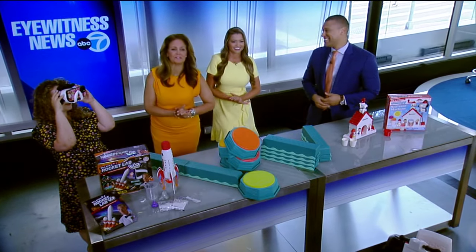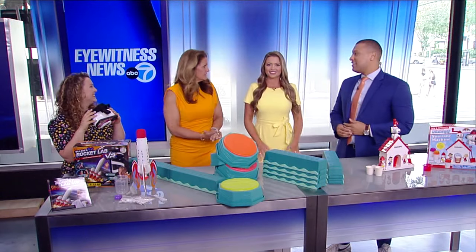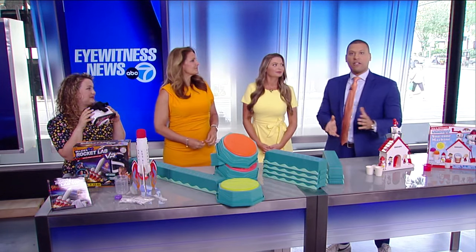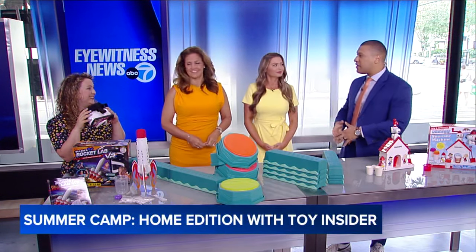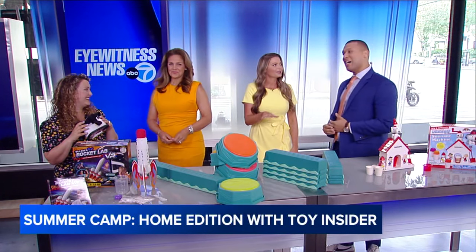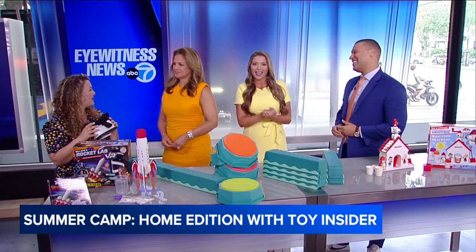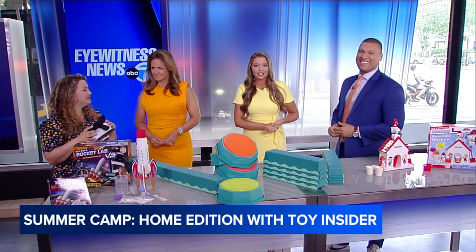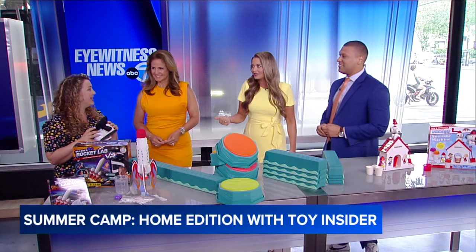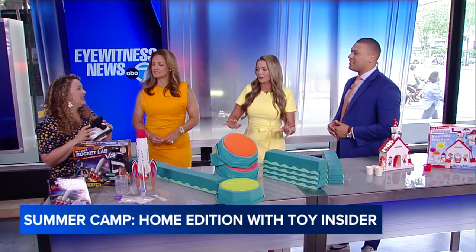The last day of school for New York City public schools is Wednesday, but some kids in our area are already off. If you're one of the parents out there looking for ways to keep your kids busy during the summer season, you've got the answer. Joining us is Marissa Silver, editor-in-chief of the Toy Insider. We worked together during the holidays and had so much fun. So how are we recreating some of the magic of summer camps at home?